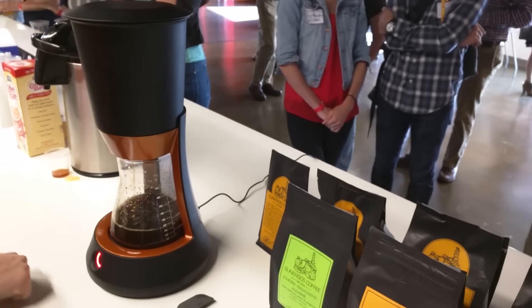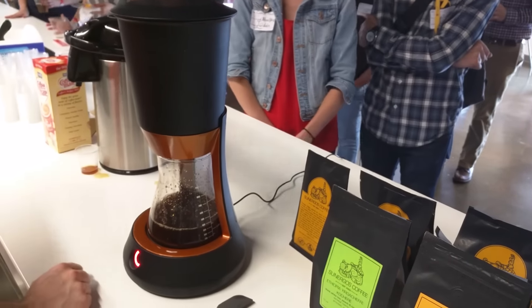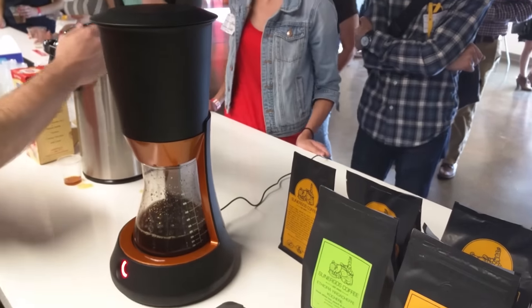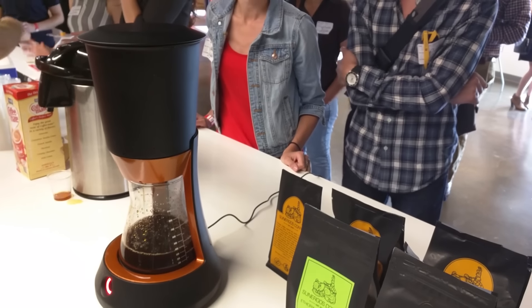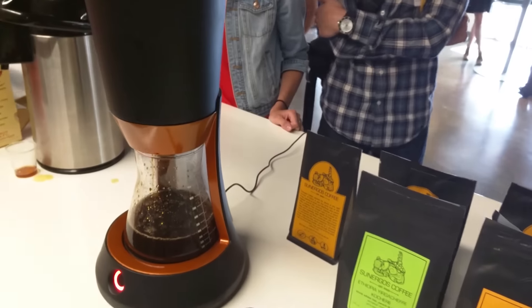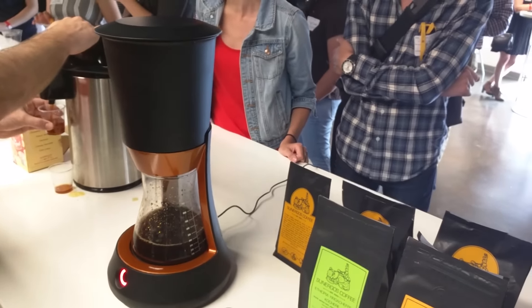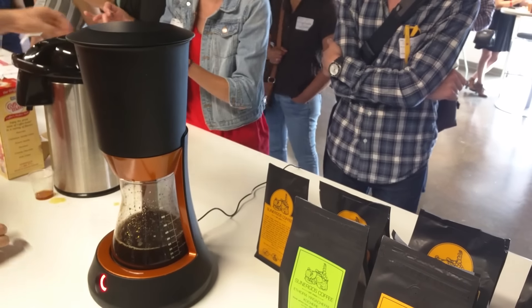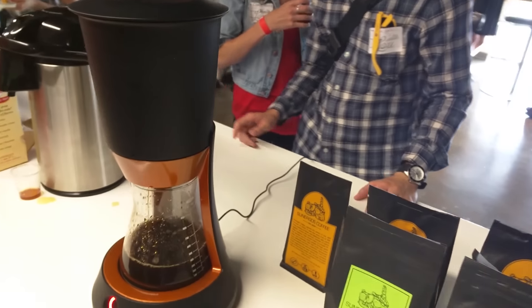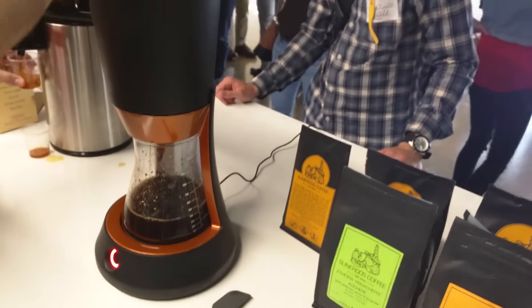Hey guys, this is Brian Bennett with CNET and we're taking a first look at the new FirstBuild Prisma cold brew machine. We are at the FirstBuild event in Louisville, Kentucky taking a look at this cold brew coffee maker, which does a lot of really interesting things. The coolest thing is it makes cold brew in just 10 minutes, which is extremely short — it usually takes 24 hours. We're gonna get a quick rundown of what the product does.